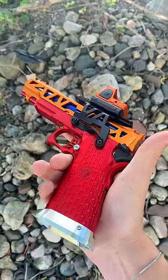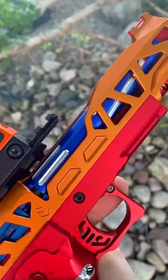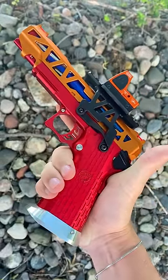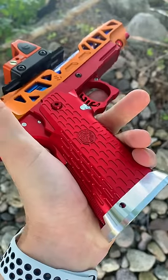Then we have this, which is a $1,600, 100% aftermarket Hi-Capa, which doesn't even need a base pistol to upgrade from. This gun is literally just built from upgrades. Which would you rather have?